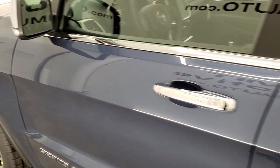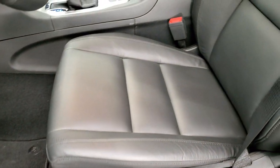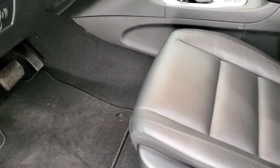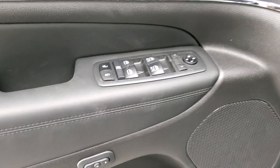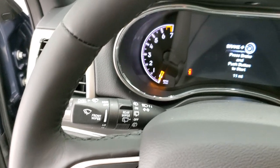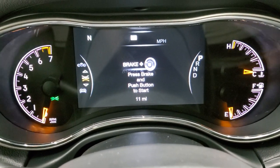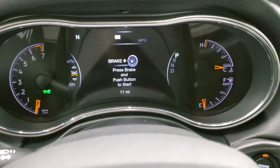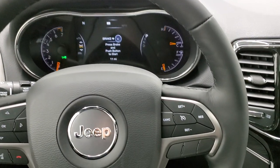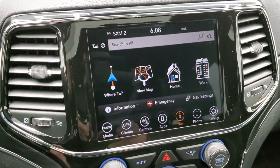The mirrors have blind spot monitoring and are heated with directional signals inside. The Limited package gives you the black leather interior — both front seats are power and heated — side curtain airbags, factory floor mats, auto headlamps, dark wood grain trim, memory driver's seat, power windows, power locks, power mirrors, and a seven-inch LCD instrument cluster display with compass, digital speedometer, and customizable corner displays.